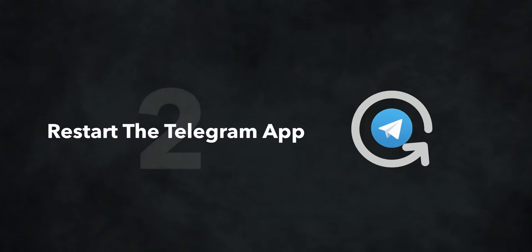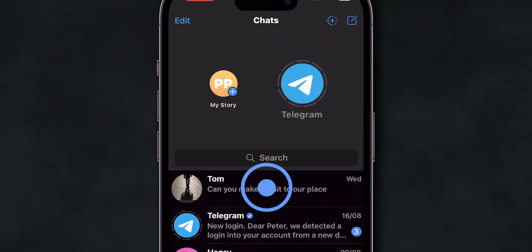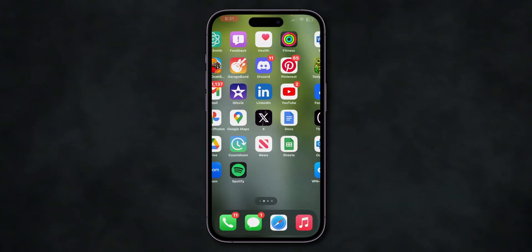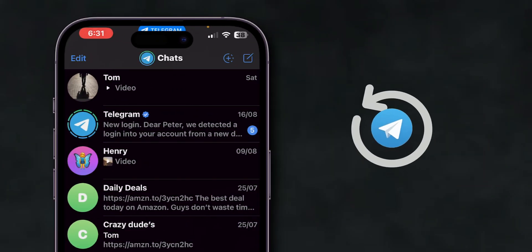If the messages are still not loading, restart the Telegram app. After ensuring the connection, the next step is to restart Telegram. Open the app and refresh the chats to check whether the messages are loading. Close the app completely and remove it from the running apps, then reopen it to see if the messages load. For many users, this simple restart fixes the problem.